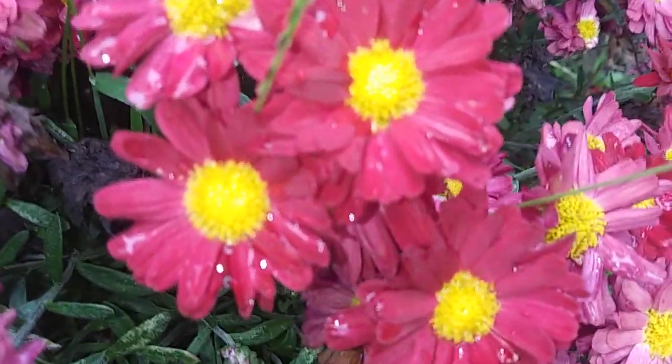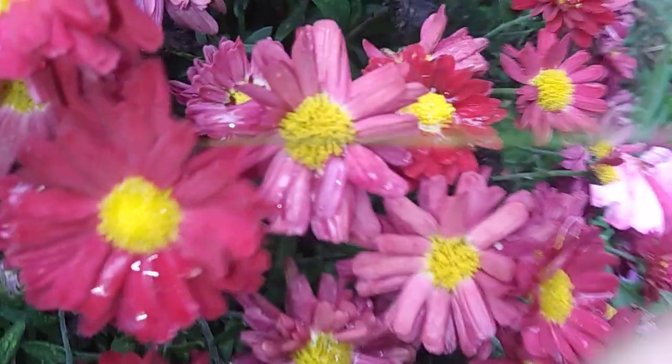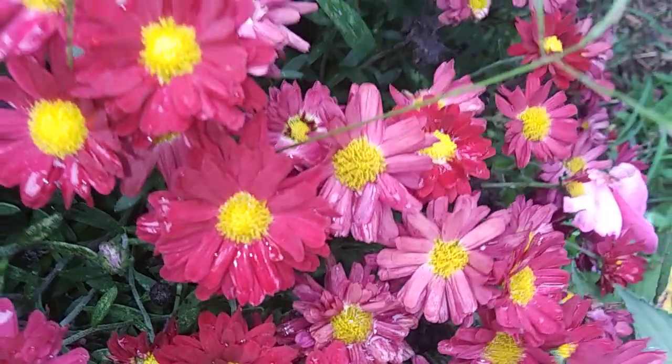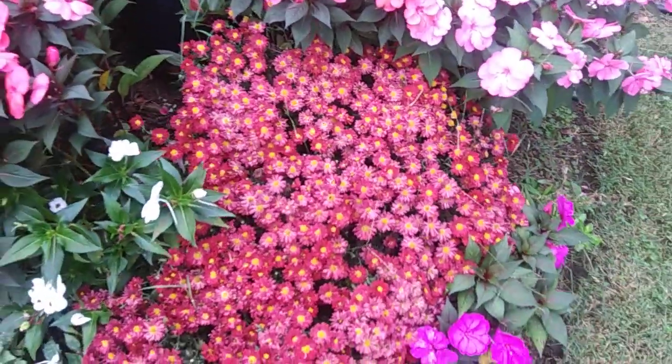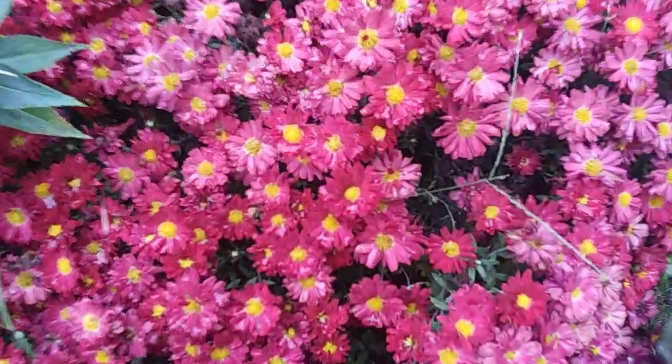With these mums we've been paying close attention because some of them will look pale — they'll have a pastel color to them before they actually fade. So once they start looking bad, that's when we pluck them off, and we have blooms that flush out right behind them. See, like right there.